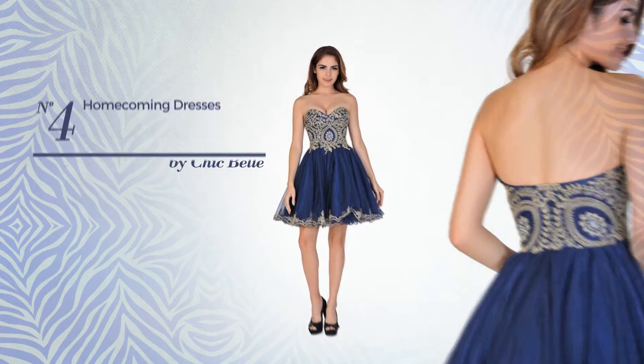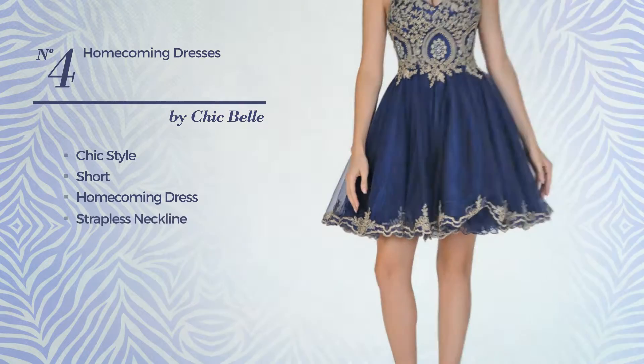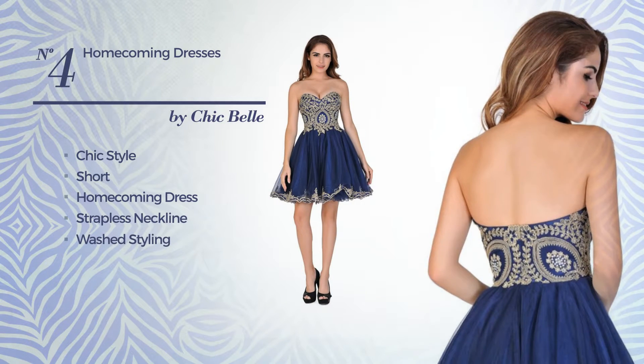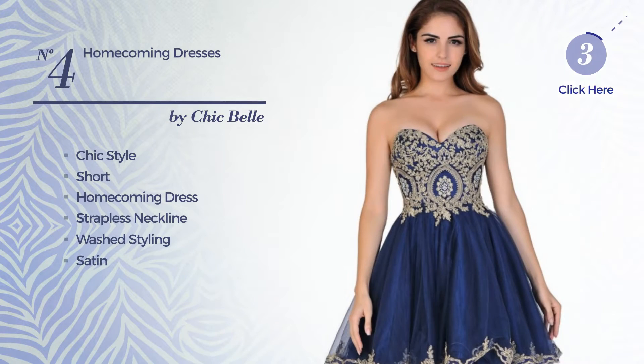Number 4. A merge of chic and elegant in this short homecoming dress, featuring a strapless neckline with a washed styling, crafted from dirt-resistant satin and styled with lace. Available exclusively in this color.